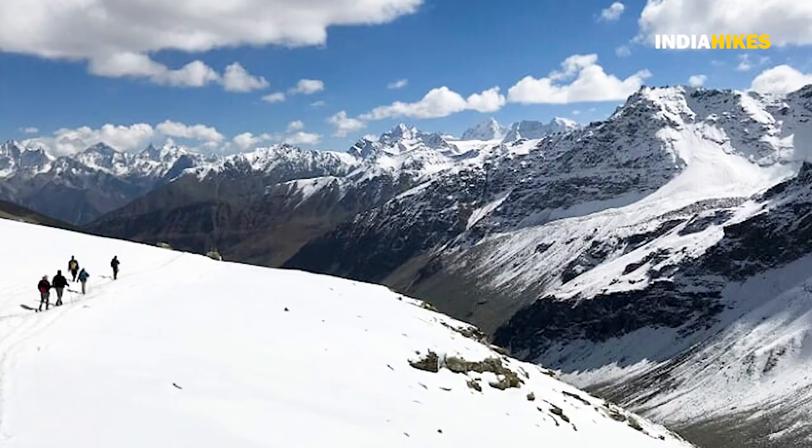This is the longest day that will test your endurance — you need good strength in your legs and good core strength as well. If you manage this particular day, you'll be able to manage all the other sections on the trek as well.